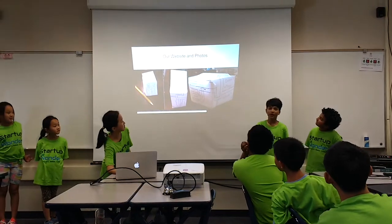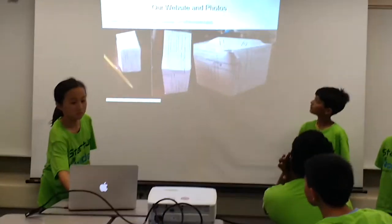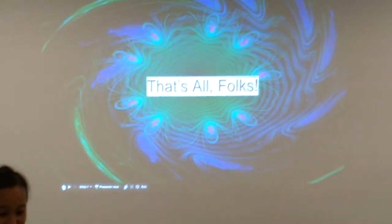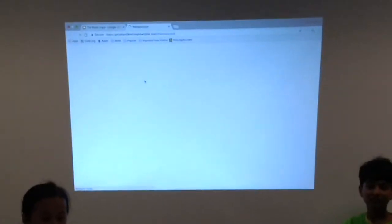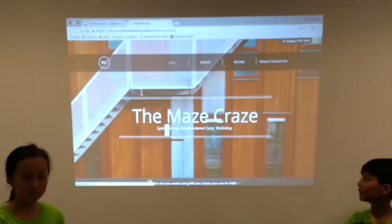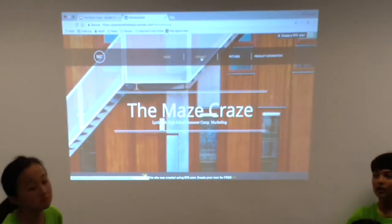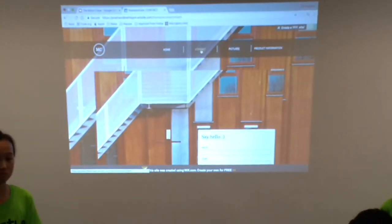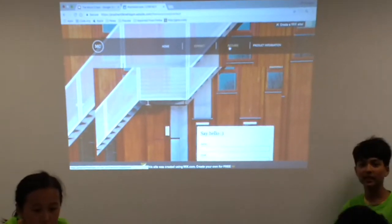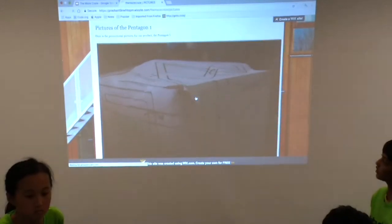These are some of our photos of our product. This is our website and our home page. You can contact us by filling in the information. And if you want the product, you can do a demo for free. And eventually you can buy it. Here are some pictures.